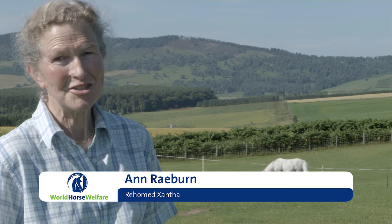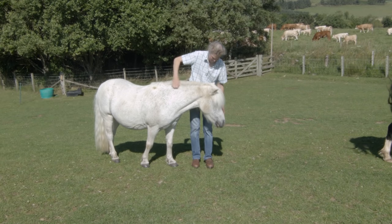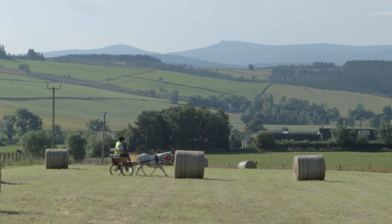Behind me is Xantha. She came from World Horse Welfare and I've now had her for 15 years. I was looking for a Shetland and something I could drive, and Xantha seemed to fit the bill.